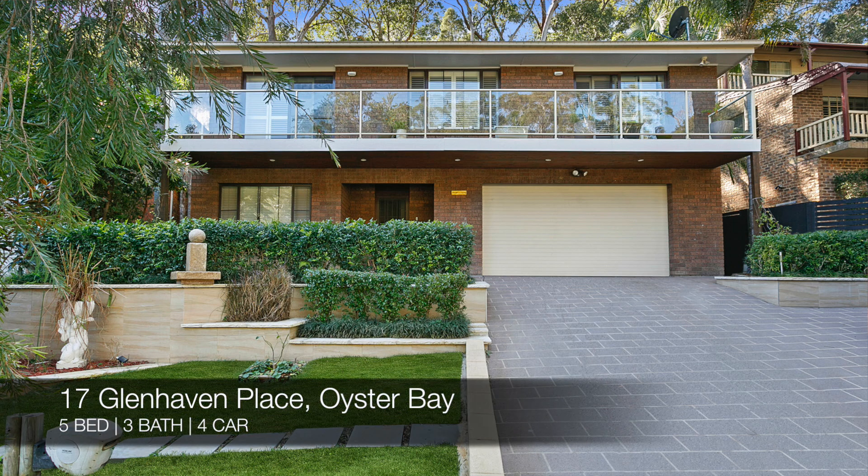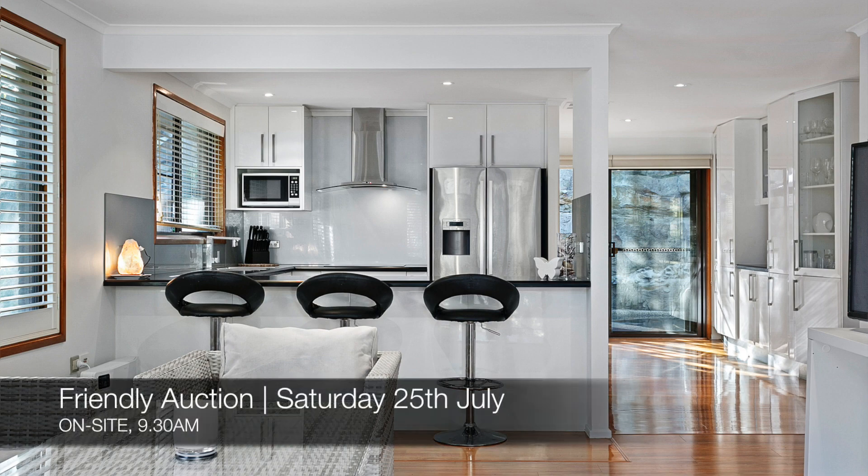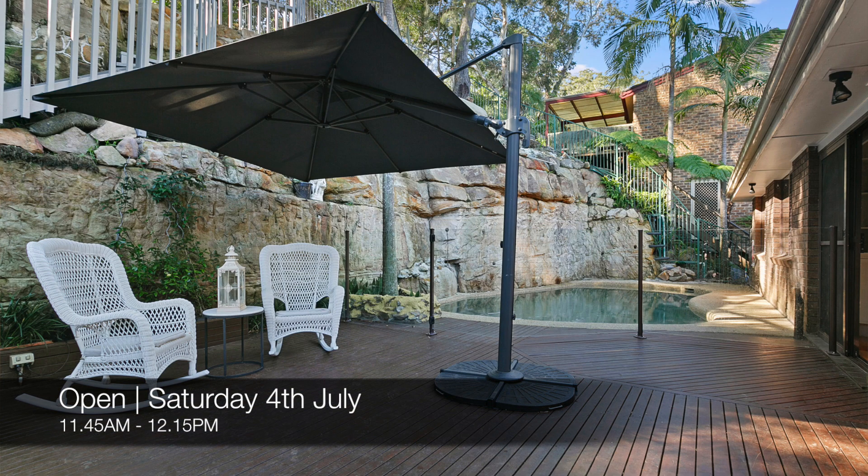The new properties for this week are 17 Glenhaven Place in Oyster Bay, which is a five bed, three bath, four car house. It's a friendly auction on site on Saturday the 25th of July at 9:30 a.m., and you can see that this Saturday from 11:45 a.m. to 12:15 p.m.